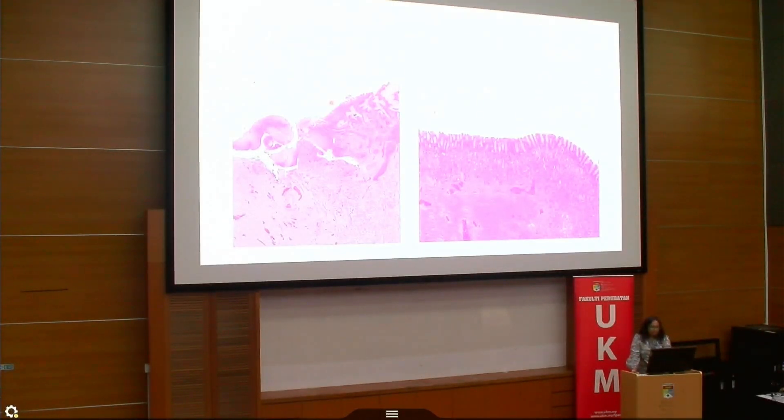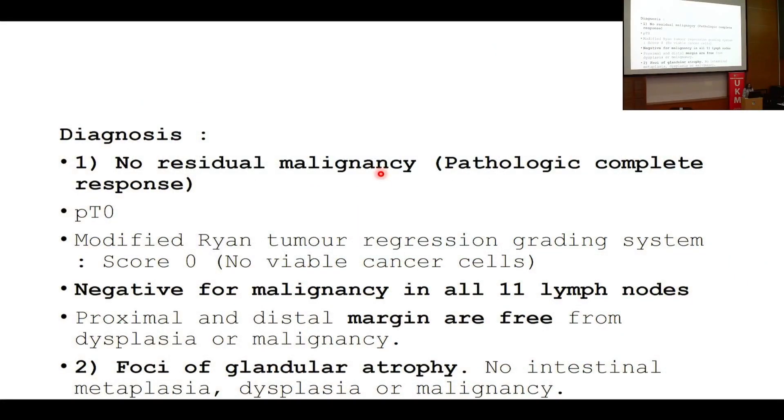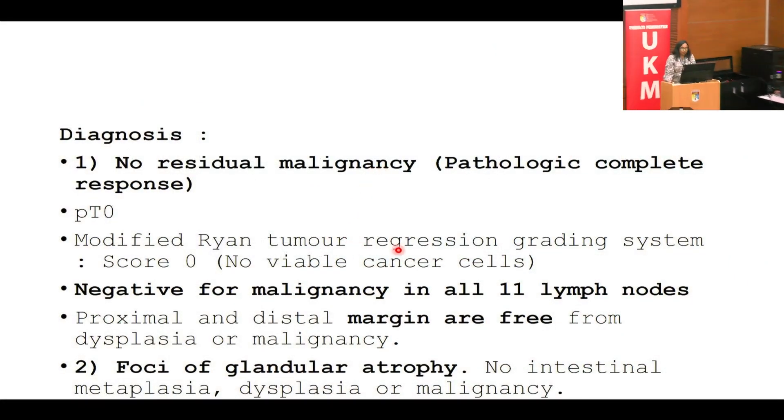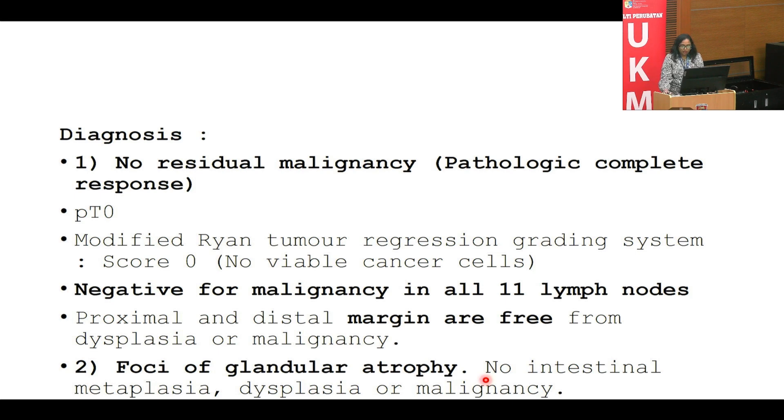We concluded that there was no residual malignancy, which is a pathologic complete response, modified Rhinia score zero. All lymph nodes were negative, the margins were free, and there was a focus of glandular atrophy. Thank you, that's all from the pathology team.